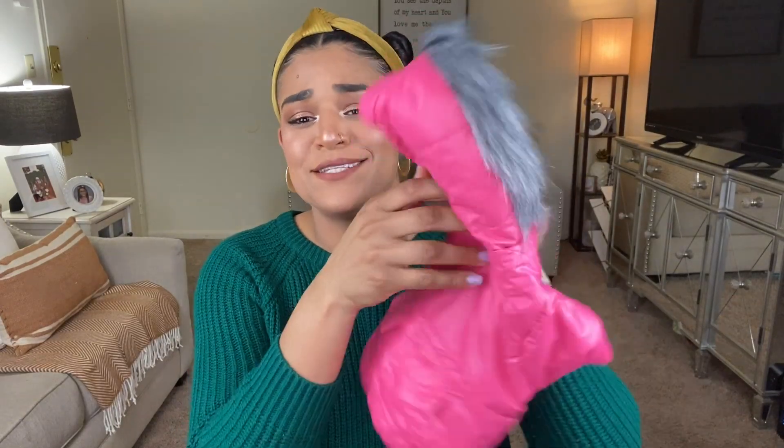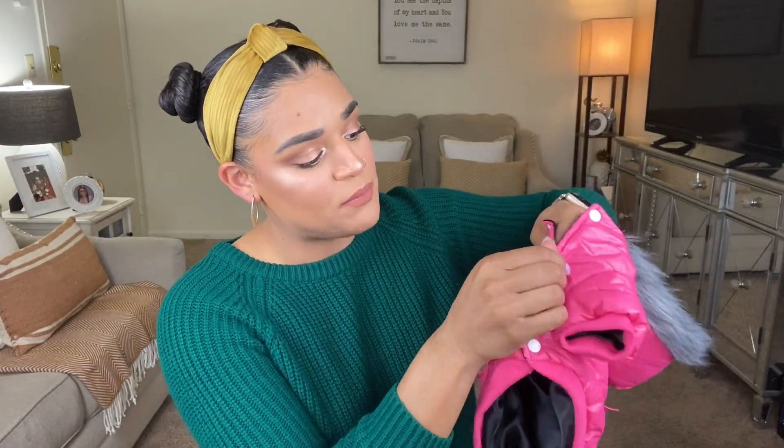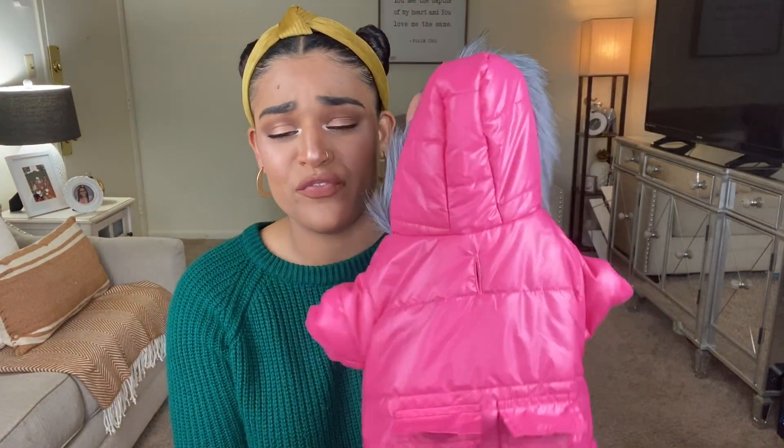Moving on to the third item — look at this, it's a freaking coat! This is like a puffer coat with a faux fur hoodie, and I tried this on Dallas and she looks so freaking cute. This comes in different colors. It has a little hole so if you're going to walk her outside in the cold you can put her leash through here. It has two little back pockets — maybe for some doggy snacks. It has three buttons in the front.